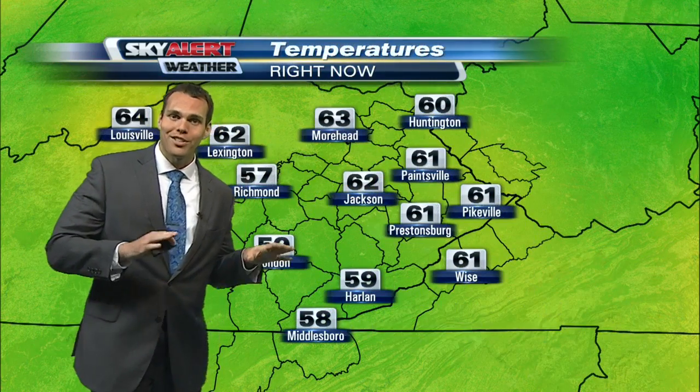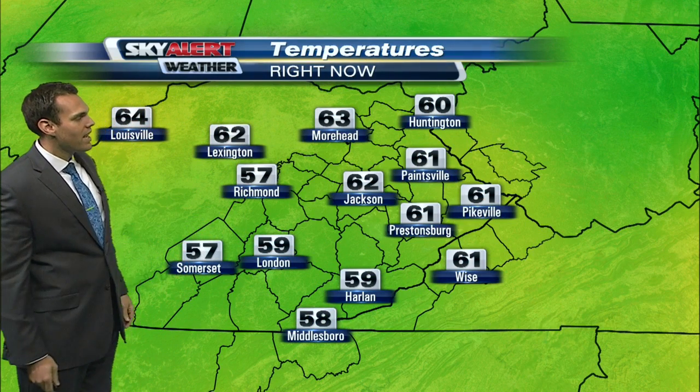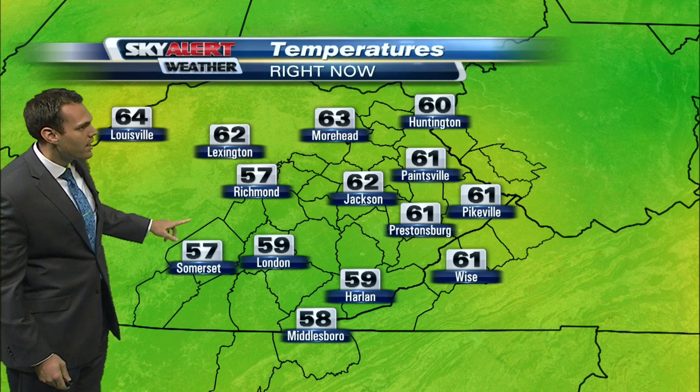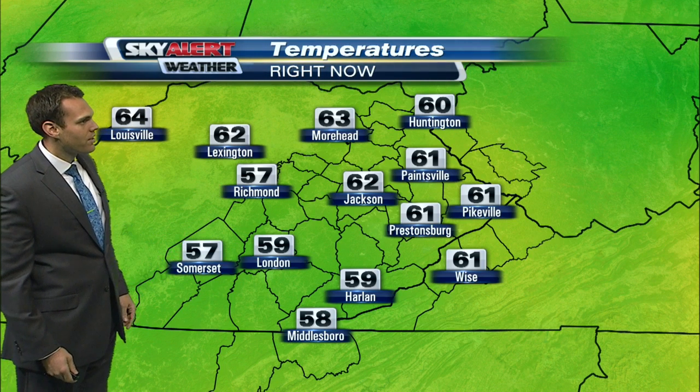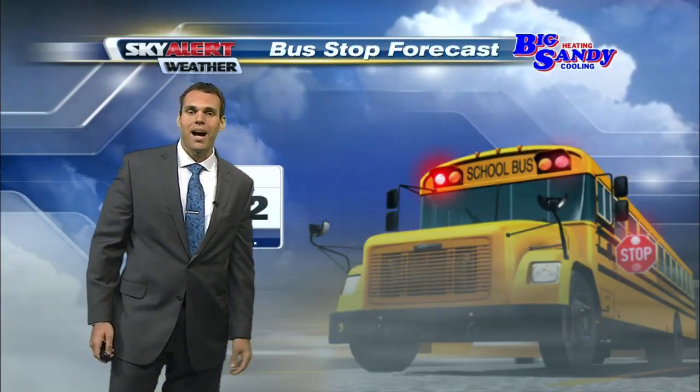So you know the drill this morning — allow some extra travel time as you tackle this Thursday. Temperature-wise, upper 50s and lower 60s as you head out the door. Some of the cooler spots: Richmond and Somerset both at 57 degrees, 59 in London, and 61 a little bit further east in Pikeville.